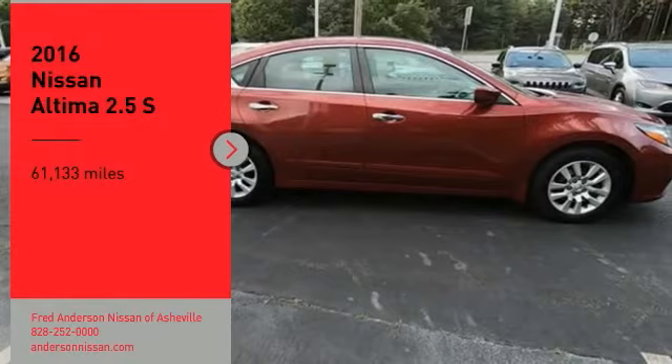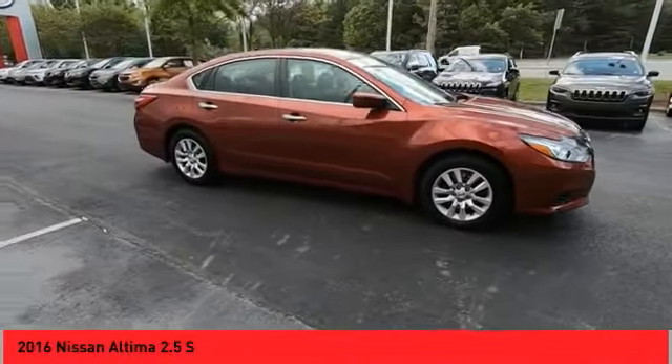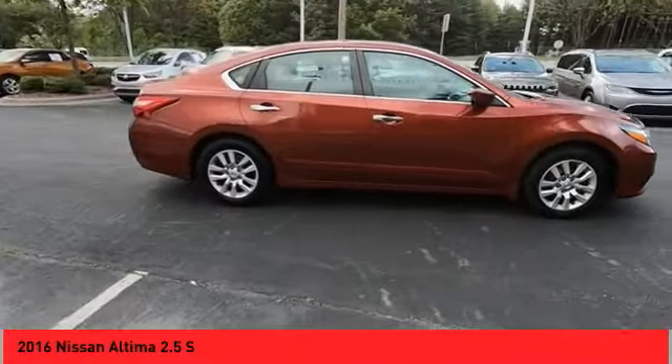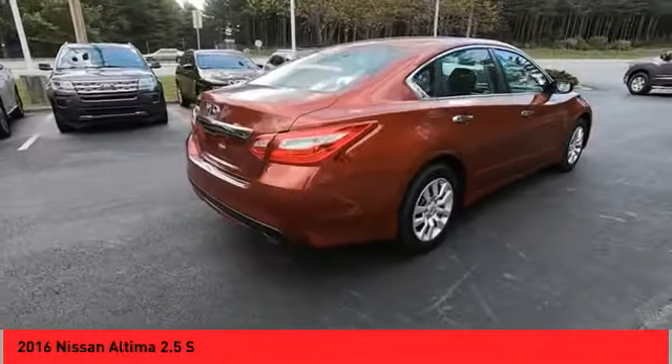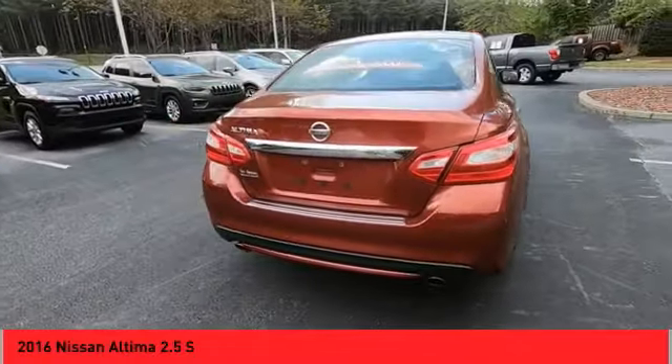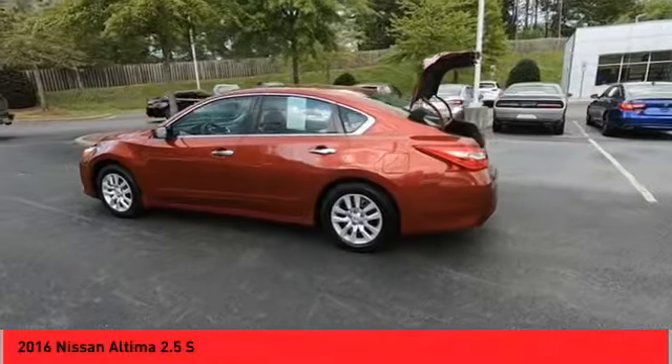Make a great choice today with the 2016 Altima. The Nissan Altima offers advanced features to make life easier, including push-button ignition, which comes standard. Combine that with a powerful engine and standard airbags and over 5,000 quality and performance tests.